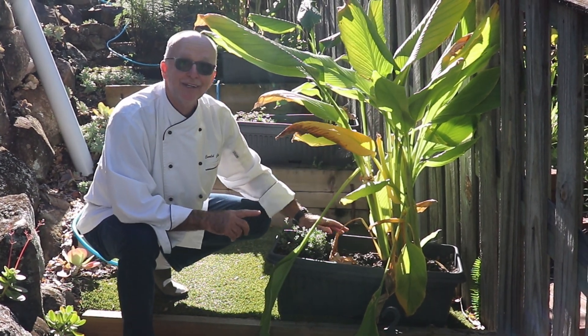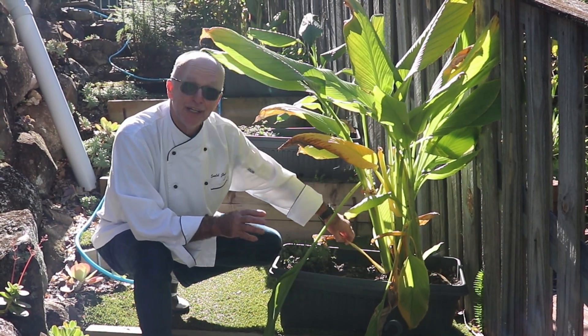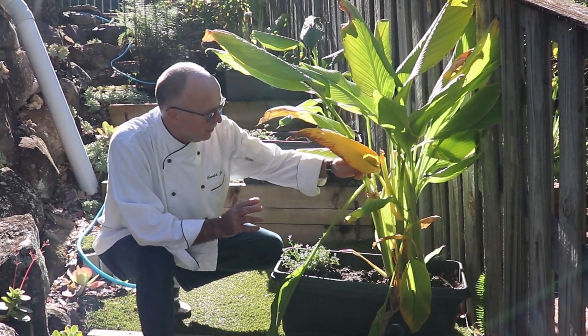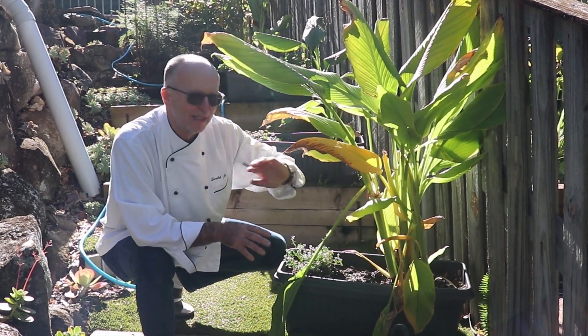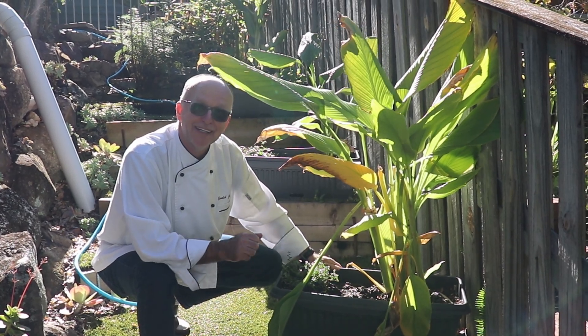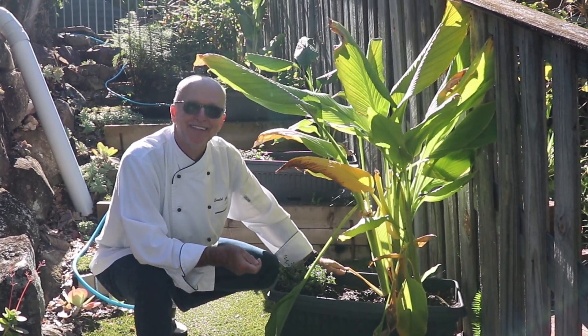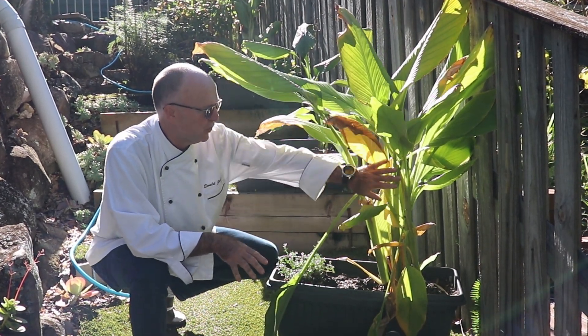And this one is turmeric — the very, very well sought-after turmeric. For many things to be used. What I do is I grate it and I have the turmeric powder — that's what we do. One day I'll show you that.